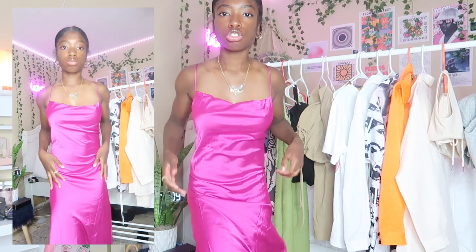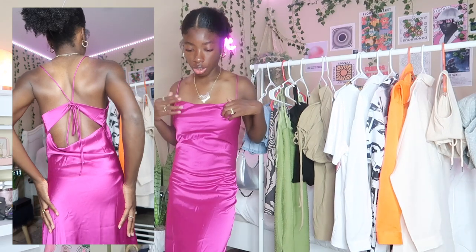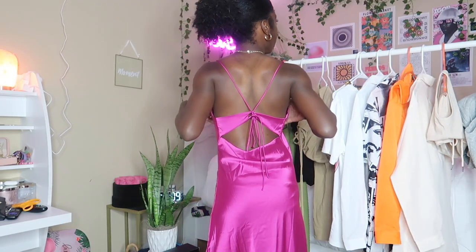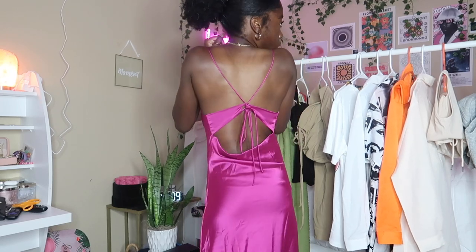Next I have this tie backless cami dress. It's supposed to be hot pink — the actual color is more like fuchsia. On camera it looks hot pink but in person it looks a little more purplish and darker. I love this dress — it fits really nice at the top. It's backless, so make sure you wear the right bra because it will show. It's also non-stretch material.